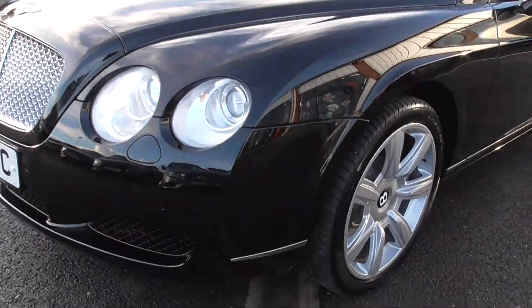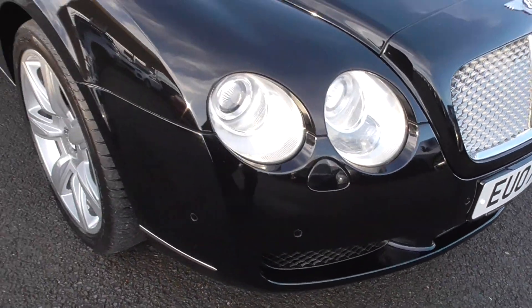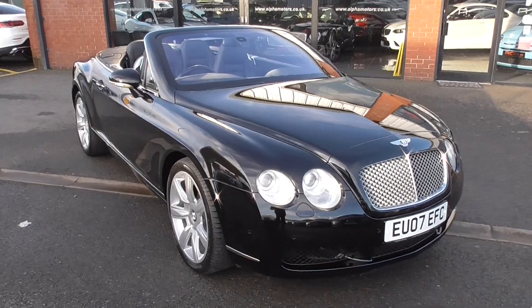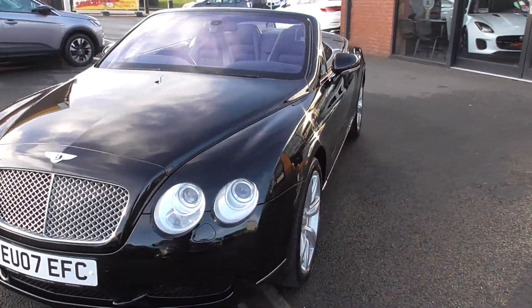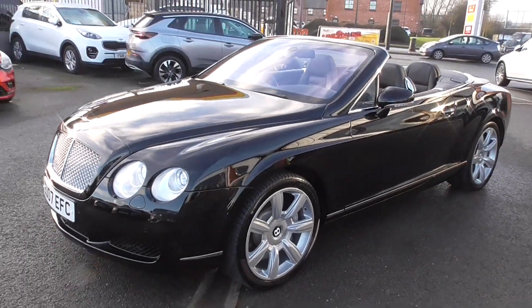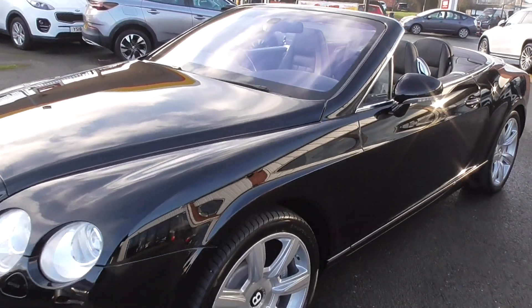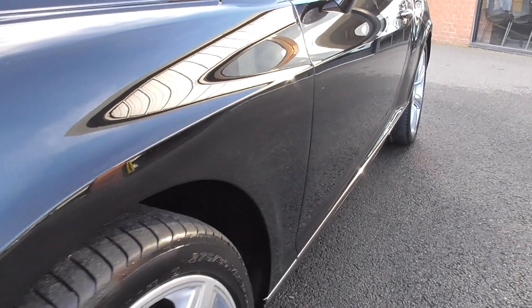The front bumper has minimal marks or stone chips, which is impressive for a 2007 car. It was taken in part exchange against a newer Bentley Continental convertible. The history on it is fantastic — there are 16 stamps in this car, the majority at Bentley and the last two at a Bentley specialist.